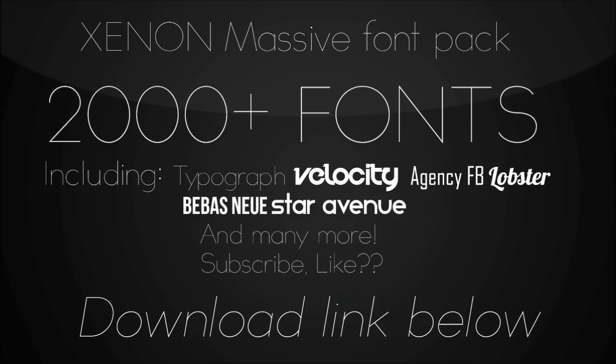Hey guys, it's Connor here coming at you with another video. Today's video is going to be a massive, massive font pack. This is 2000 plus fonts that I've just put together for you guys.